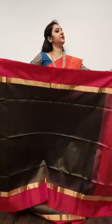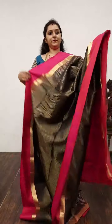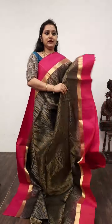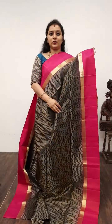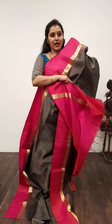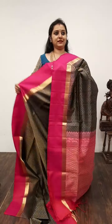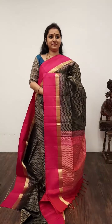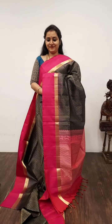Saree No. 16, priced at 9,280. Very pretty black with pink combination — very rich saree. The whole body has zari woven wavy patterns that run along the body. It comes with pink colour borders on either side along the zari border, a very pretty zari pallu in pink, and a plain pink colour blouse. Saree No. 16, priced at 9,280.